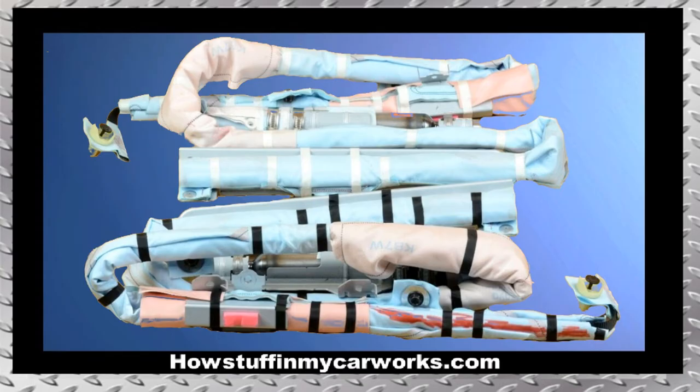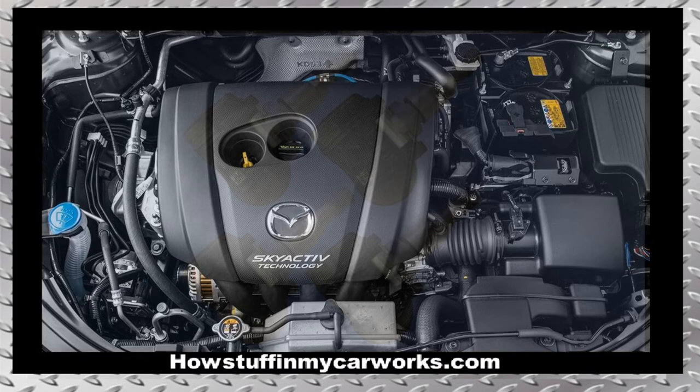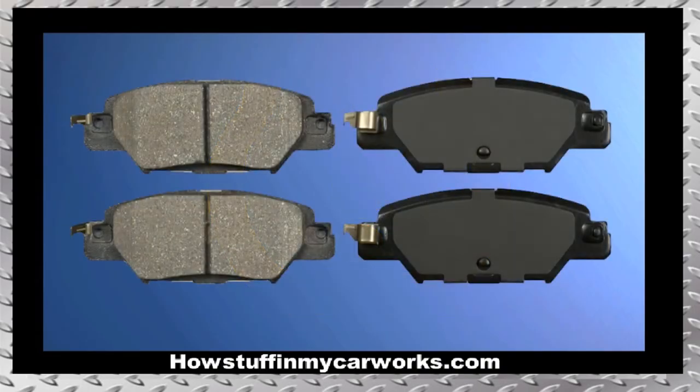Number five: the engine in many 2017 and 2018 models is prone to vibrate when cold. In some cases, the issue is caused by bad engine mounts. Number six: the TPMS sensors are prone to malfunction over time, causing the TPMS light to illuminate on the dashboard.